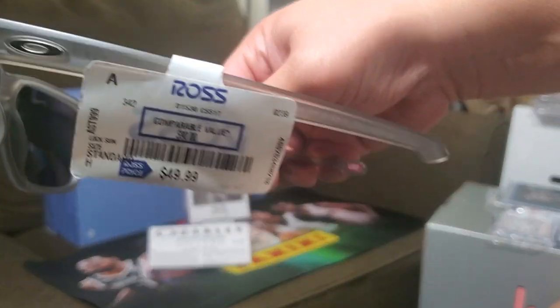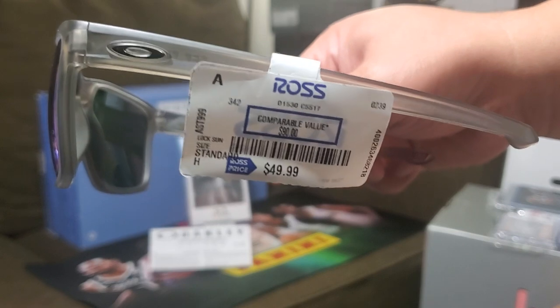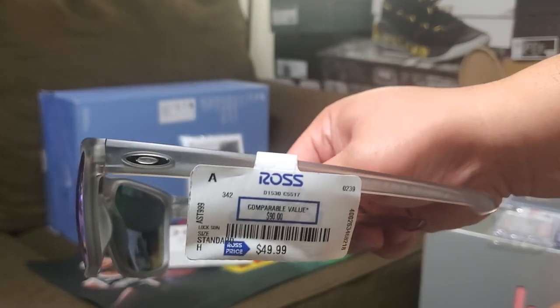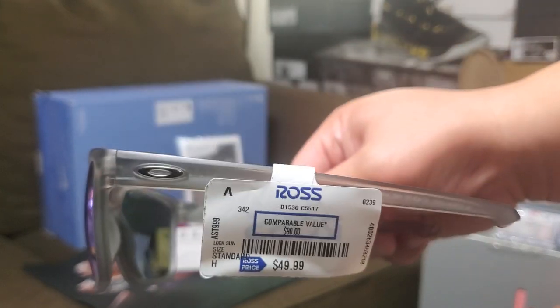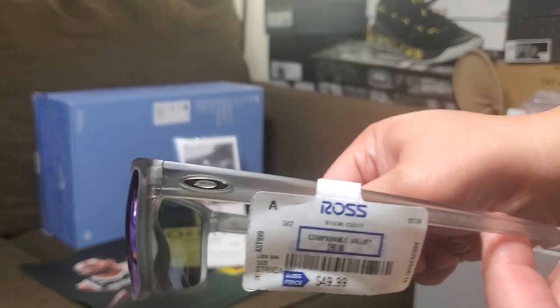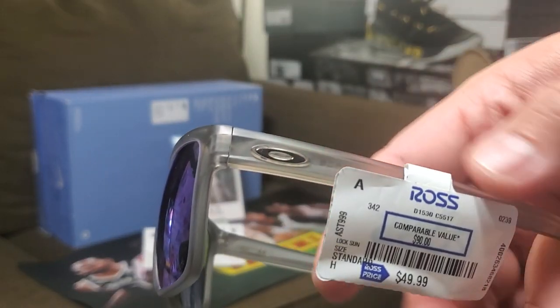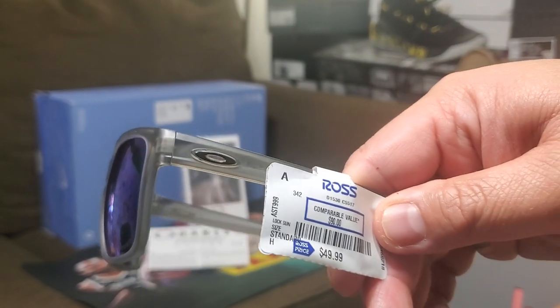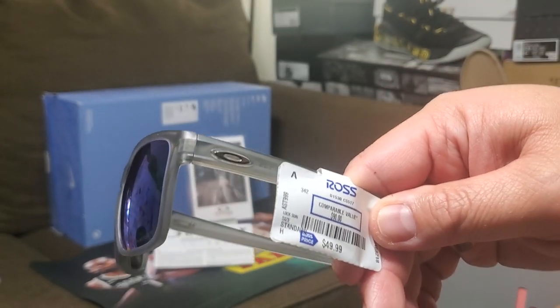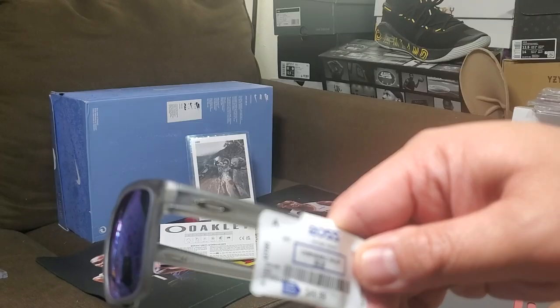So yeah, guys, I found another gem out there at Ross. Check out your Ross — there will always be a diamond in the rough out there. It's like when I found that GT cut — that was the feeling I was feeling.